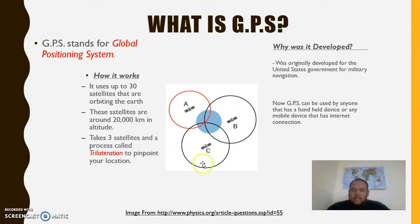So you have A, B, and C, and where all three of them meet is where you are located. GPS was originally developed for the United States government for military navigation, but now it is readily available for anybody that has a handheld device or internet or a mobile device with data connection.